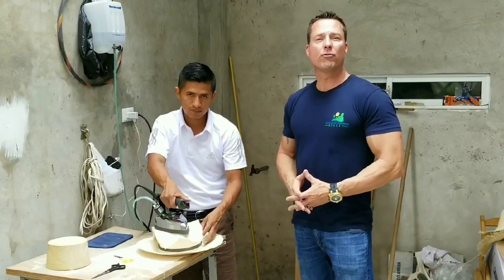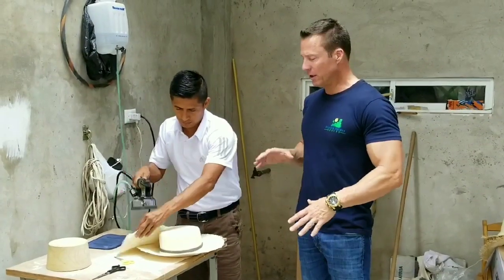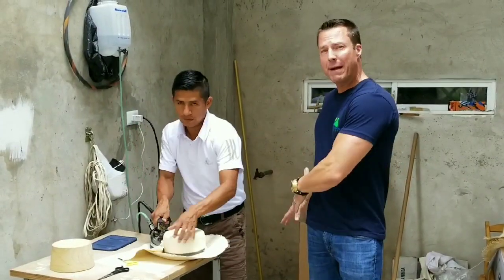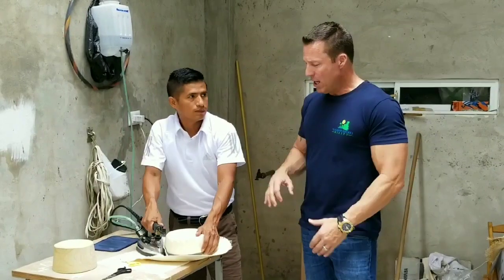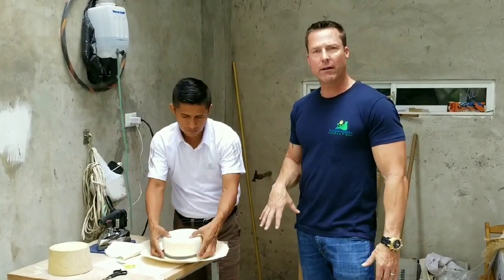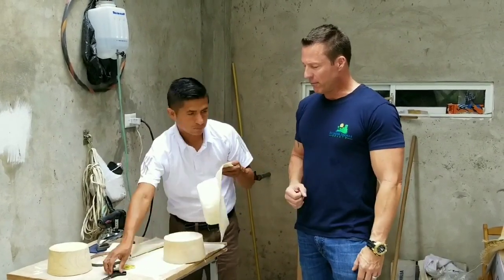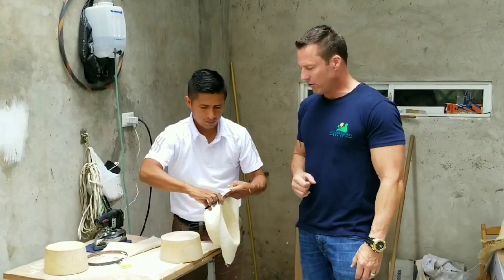Alright, so right now we're actually in the back of the shop. We're seeing a little bit more of the final stages, once the hat is already woven. They've already pounded it — we'll show you that video in just a second. But now, what he's doing is he's actually going to iron the entire thing, and it's really going to cinch everything. And then, of course, the final step is that he's going to cut all these little edges off.